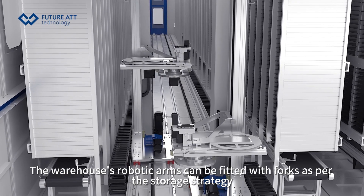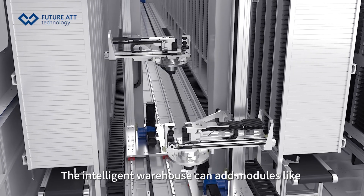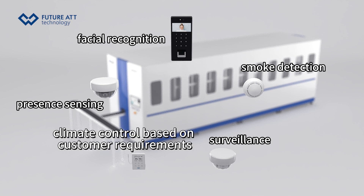The warehouse's robotic arms can be fitted with forks as per the storage strategy. The intelligent warehouse can add modules like facial recognition, smoke detection, surveillance, presence sensing, and climate control based on customer requirements.